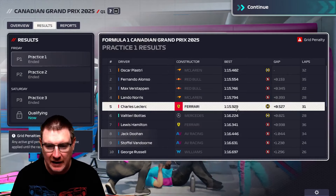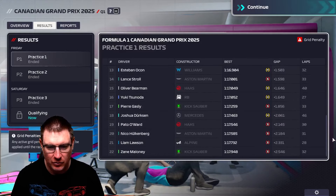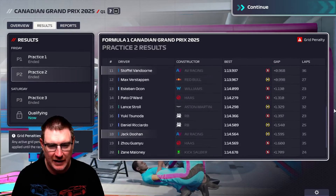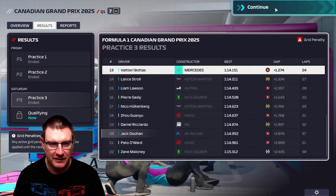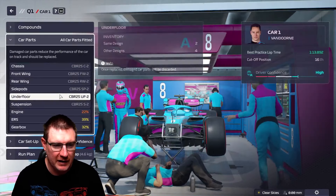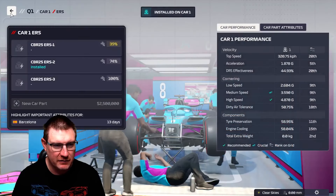We've done free practice. It was okay — we had very, very old engine parts. We were okay in FP1, 8th and 9th there. Then FP2 was where things started to get a little bit smoky: 11th for Van Dorn and 18th for Doohan. FP3 was 10th for Van Dorn and Doohan was all the way down in 20th. But Doohan was definitely leaving a trail of smoke. Because of the long straights, we'll introduce a new engine here, which hopefully won't end up in the wall and destroyed.